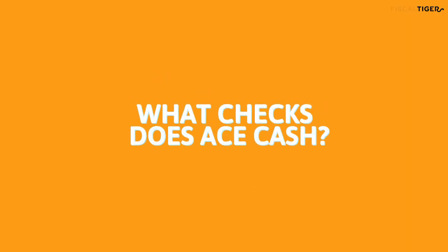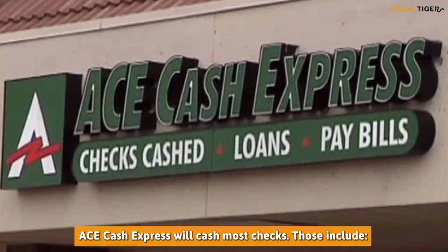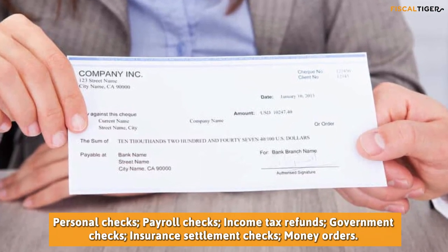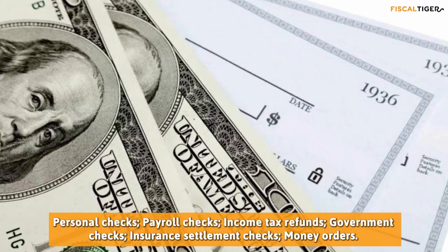What checks does AC Cash? AC Cash Express will cash most checks. Those include personal checks, payroll checks, income tax refunds, government checks, insurance settlement checks, and money orders.